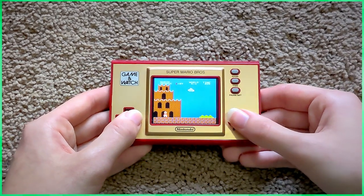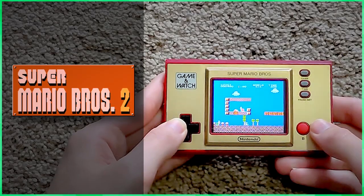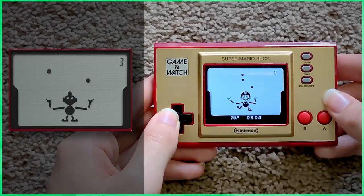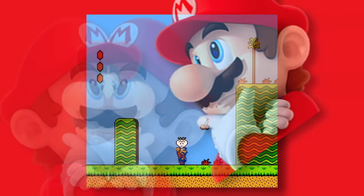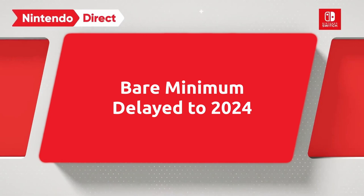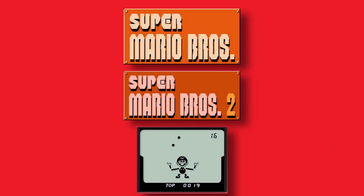The games on these gaming watches are from their respective franchises. The modern Mario gaming watch has Super Mario Bros. 1, Super Mario Bros. 2, and a recreation of Ball starring Mario. As to why Nintendo didn't include the American version of Mario 2, it's beyond me. You expecting the bare minimum out of Nintendo? That's not happening here. You get three games and that's it.